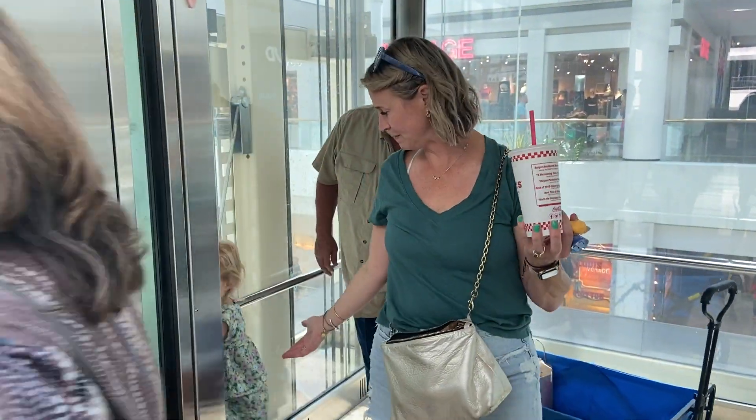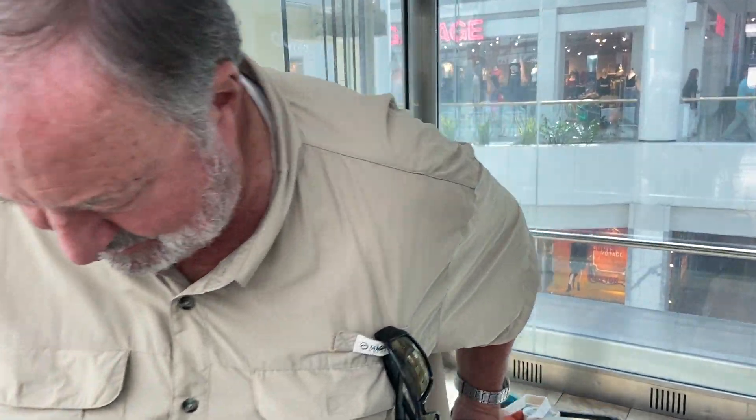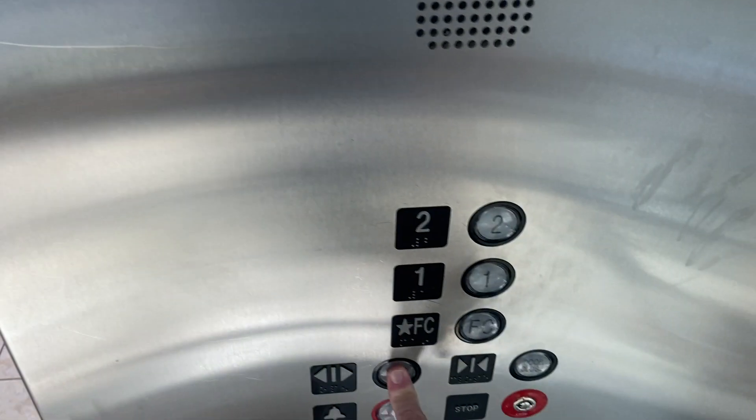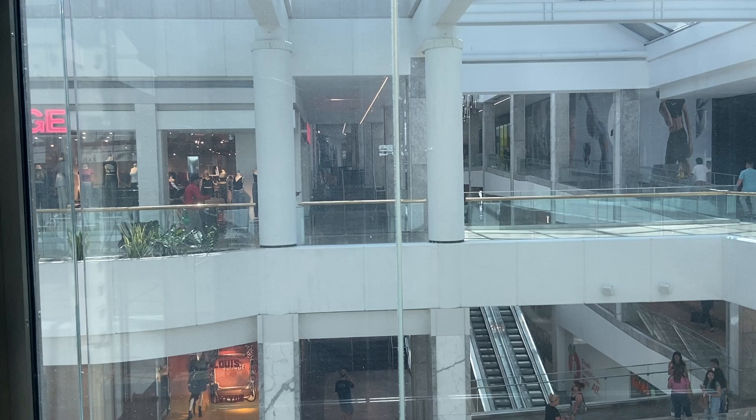Off we go. Here we go. Do you want to walk or ride in your wagon? Go to the food court. Don't close my works, I like that. Let's hold it out of the window. You got the window?